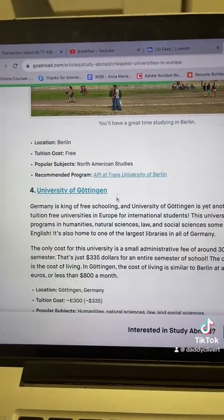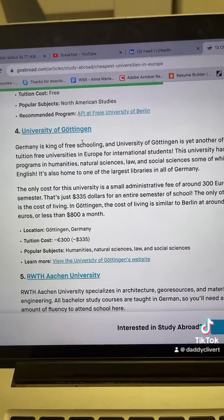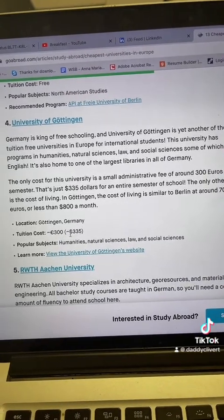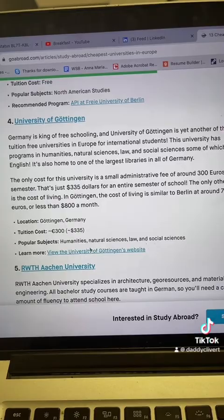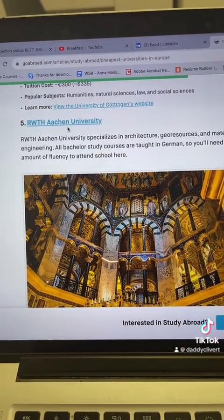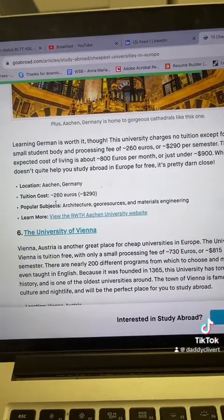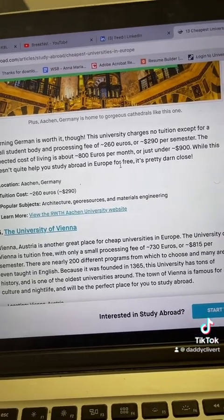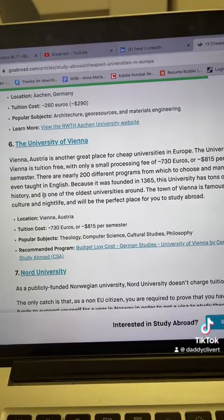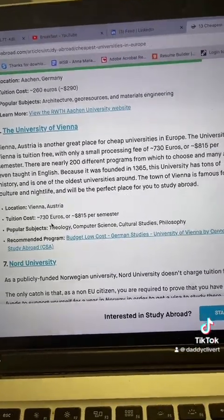The fourth one: University of Göttingen in Germany — the tuition fee is 300 euros. This is cheap; I paid 6,000 euros. The fifth one is Radboud University — the tuition fee is 260 euros a year, international students can also apply. University of Vienna: the tuition fee is 730 euros.